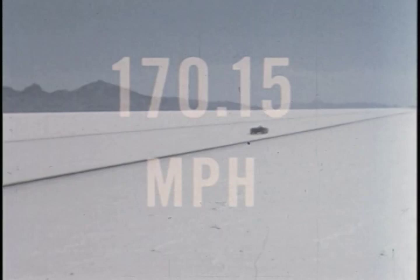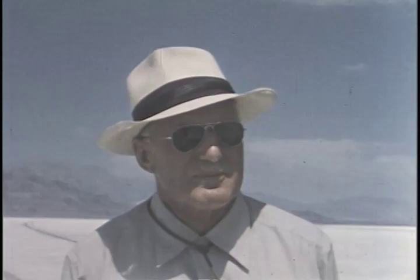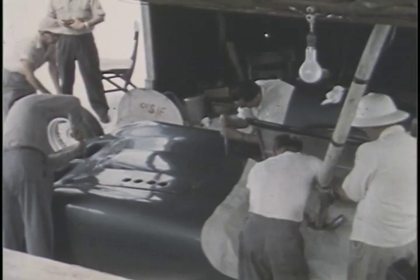Look at the amazing records that have been won here by this MG. And here are some of the dedicated men responsible: Captain George Easton, Alec Hounslow, Johnny Lockett, Ken Miles, John Law and Bill Pringle, and all the rest of the enthusiastic and hardworking men who came to these Bonneville Salt Flats to contribute their knowledge and skill toward this great accomplishment. Yes, it's truly a great car, well worthy of the confidence and pride of its thousands of happy drivers.